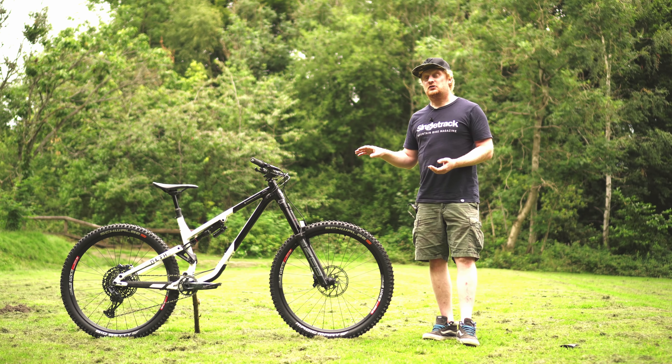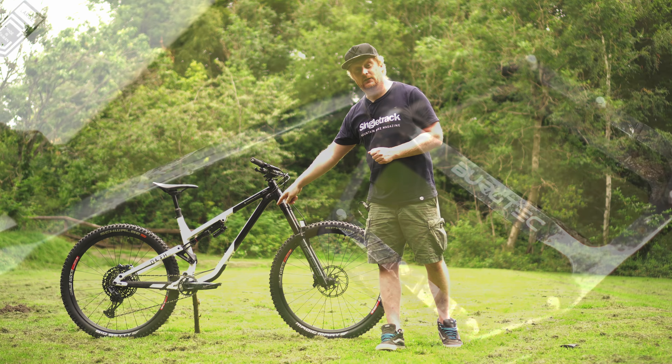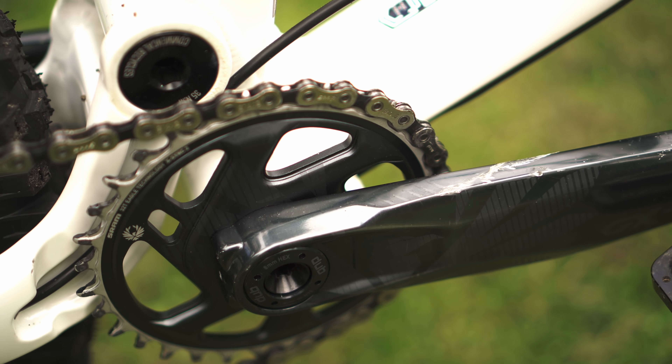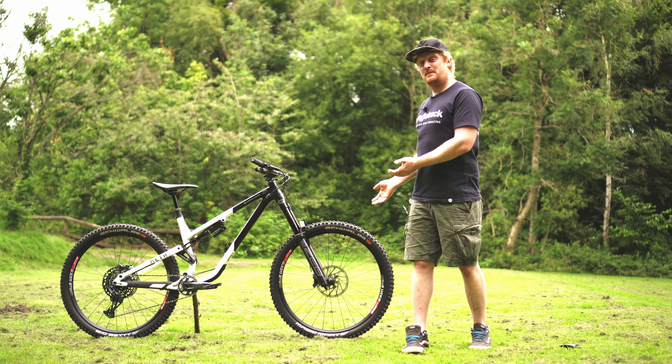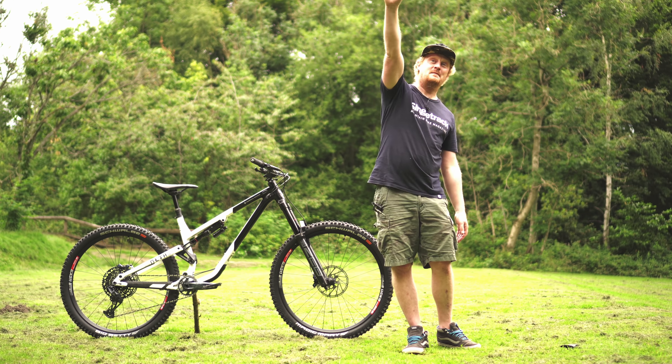It's 29-inch wheels front and rear. On this Team Edition bike we've got DT Swiss EX511 wheels front and rear, and really nice Schwalbe Addix compound tires — a Magic Mary on the front and a Big Betty on the rear. I don't even think the Big Betty has been released yet, but it's got one on here.